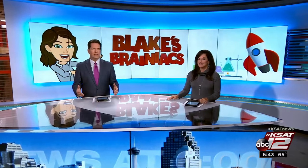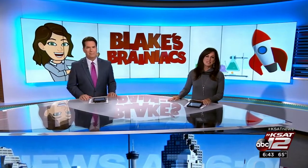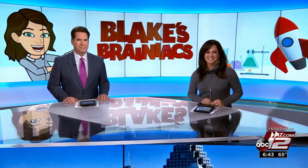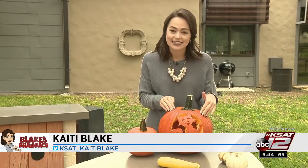What's scarier than ghosts and goblins? A stinky, rotting pumpkin. Meteorologist Katie Blake shows us a little of the science behind carving your jack-o'-lantern in this week's Blake's Brainiacs. Halloween is fast approaching, but before you carve your pumpkin this year, I want to give you some cool information about the science behind jack-o'-lanterns.